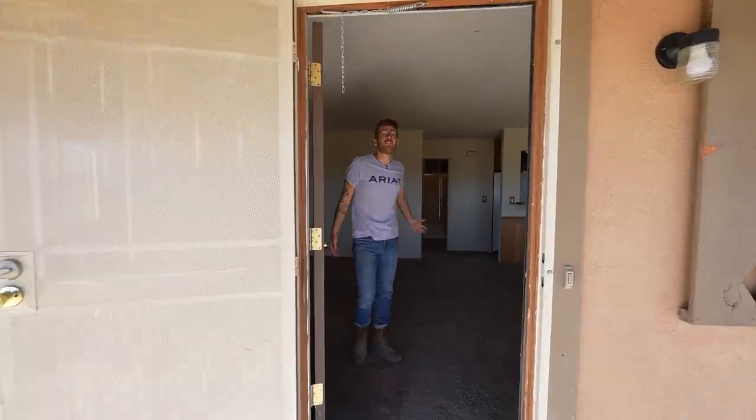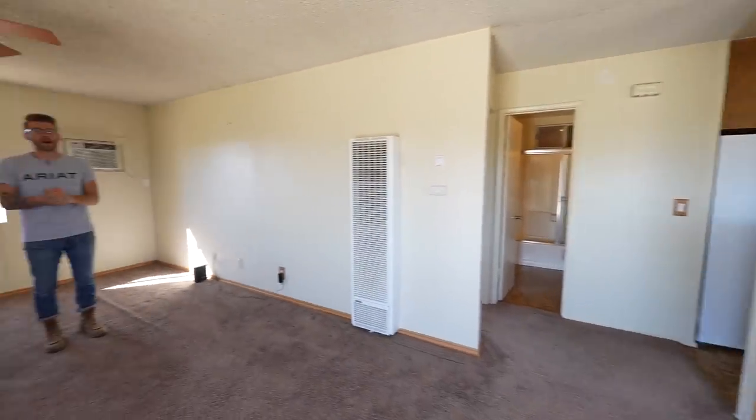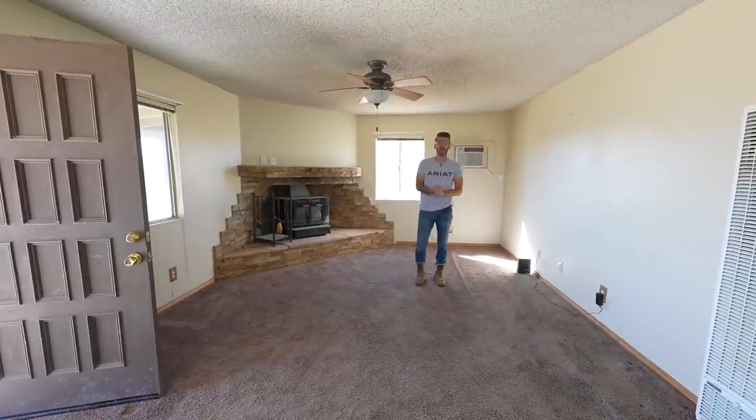All right, come on in. The first thing you're going to notice about this house is every finish is going to need to be updated. I don't think this house has been remodeled since the mid-70s and it shows — we've got acoustic ceilings, we've got equally ugly carpet, and it's all got to go.